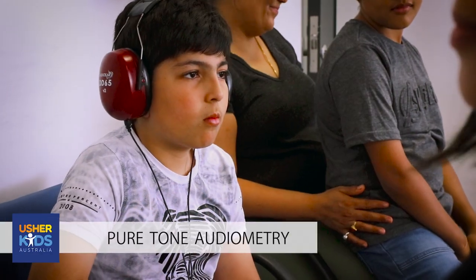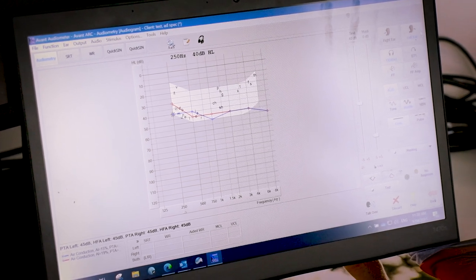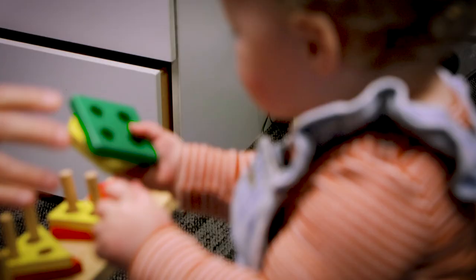Pure tone audiometry simply involves pushing a button when you've heard a sound. We use this information to plot it on an audiogram, which is a graph of hearing that shows us the softest sound that your child can hear.